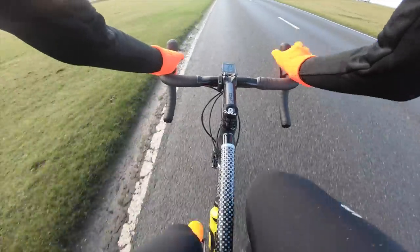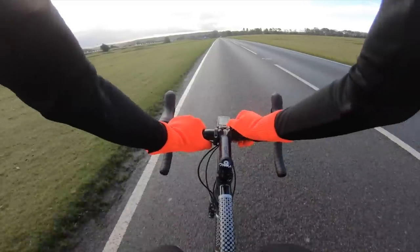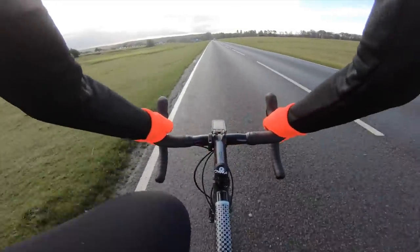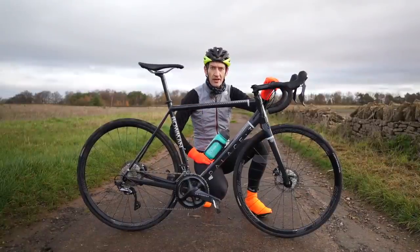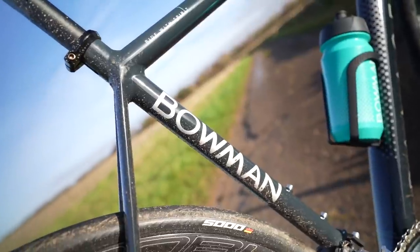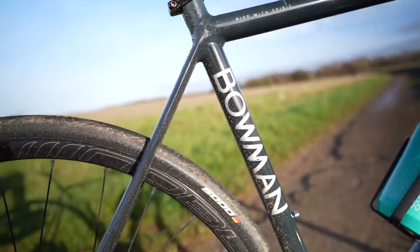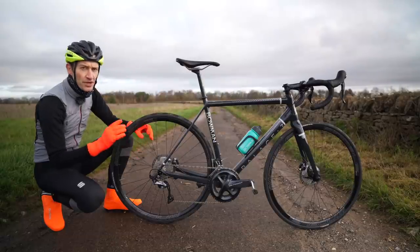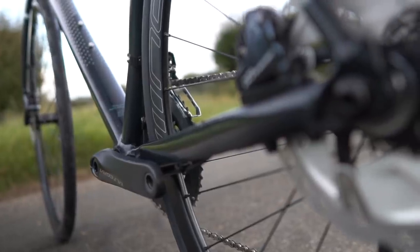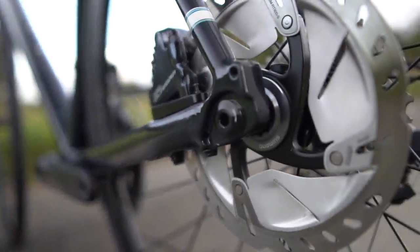It really does deliver a surprisingly smooth ride — as smooth as many carbon bikes I've tested, better in some cases. So it's fast in the corners with great race-bike handling, but when you dial it back and cruise along enjoying the view, it's nice and smooth and really looks after you. I've done four and five hour rides on this bike in total comfort. This is a third generation Palace, first launched back in 2015-2016, and it's totally updated around disc brakes — though there is a rim brake version available too.